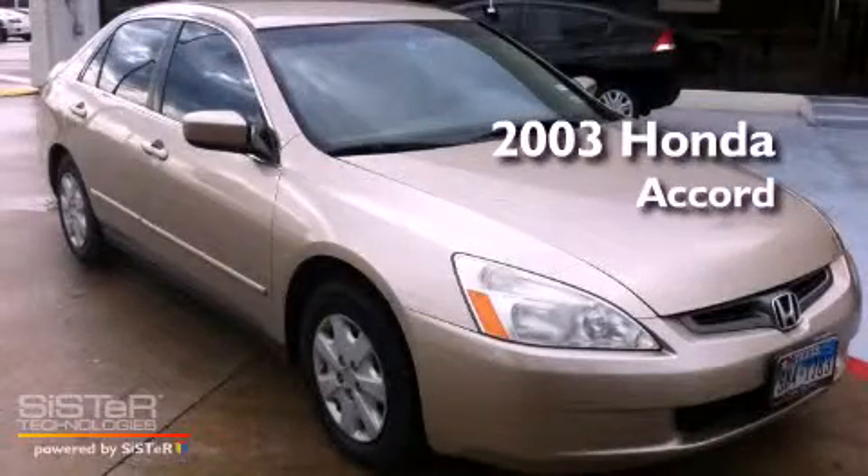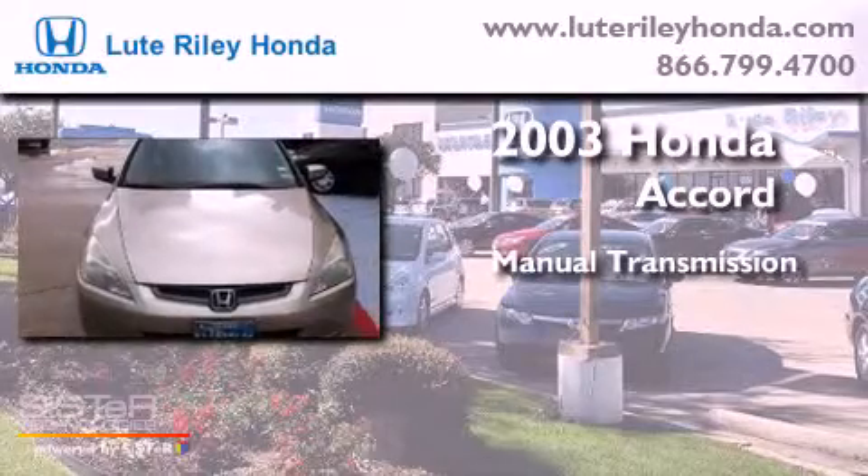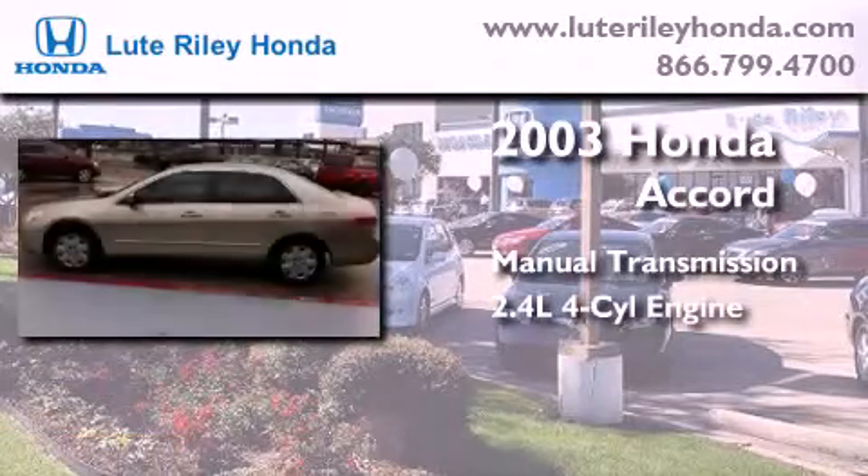This is a 2003 Honda Accord. This four-door sedan has a manual transmission and an inline four-cylinder engine.